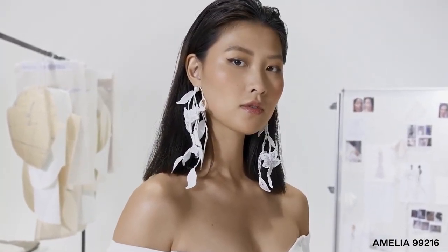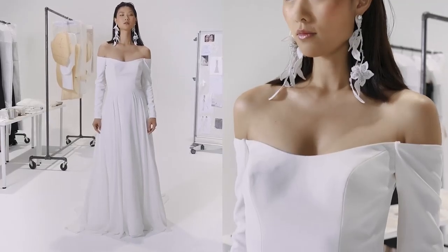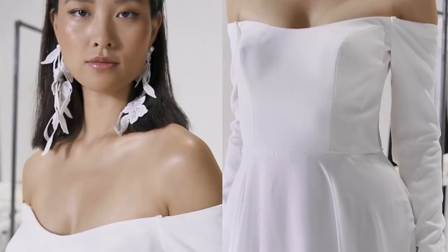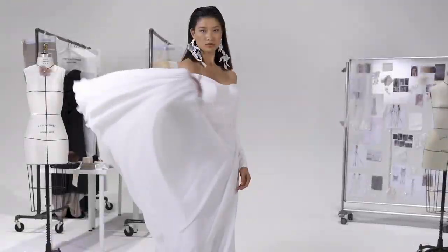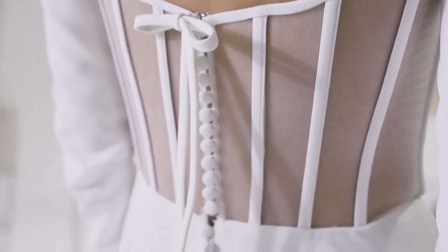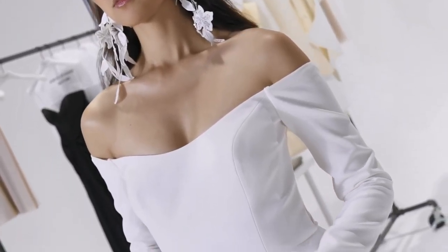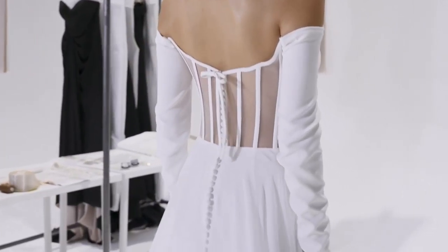Amelia, style 99216, is the ultimate clean-cut statement, with a stretch crepe bodice on a seriously soft, lush chiffon skirt. The soft, scooped off-the-shoulder neckline is finished with modest long sleeves. A sexy illusion back is detailed with exposed boning and a detachable crepe bow. Chiffon-covered buttons trail to the end of the chapel-length train.